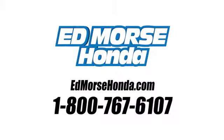Call us today at 1-800-767-6107. For value and for service. It's Ed Morse.